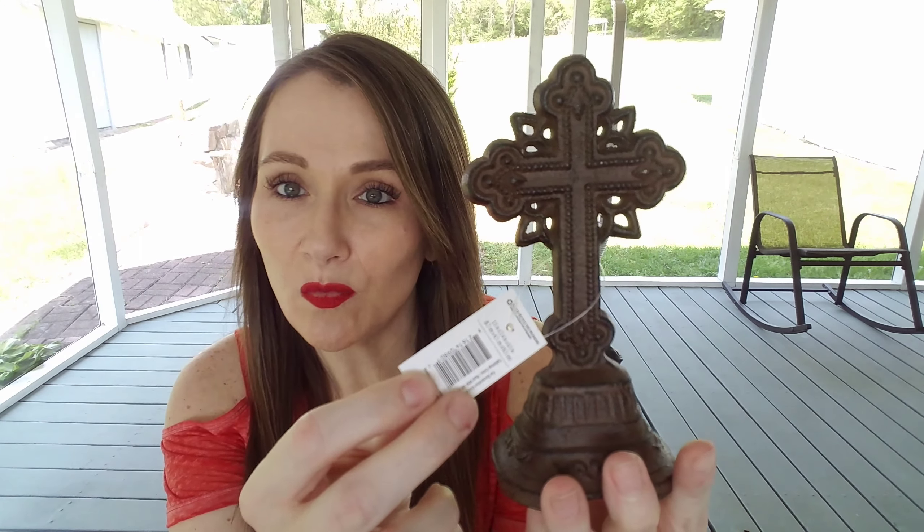Hello everybody, welcome back to my channel. I am Christy and I have another Dollar Tree haul for you guys today. I usually do not do consecutive days of videos but I had an appointment today that got shortened and I thought I'll just go to the Dollar Tree. I wasn't expecting to find a ton of new items but I did and I wanted to show you guys what all I found in case you were on the lookout.